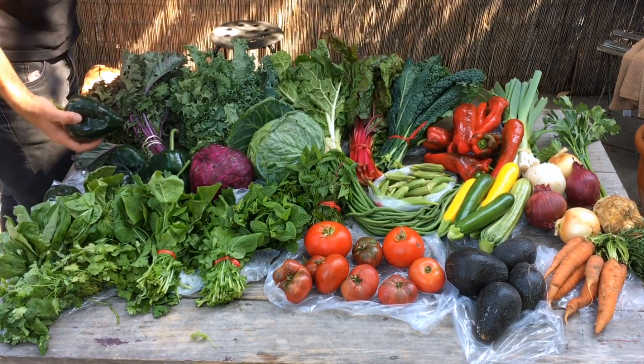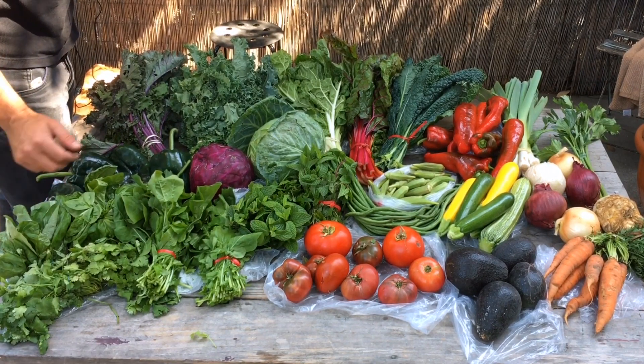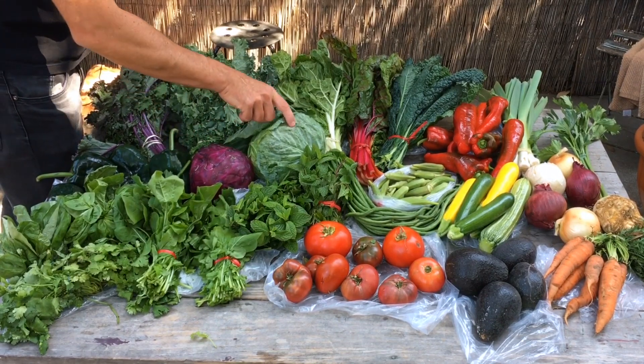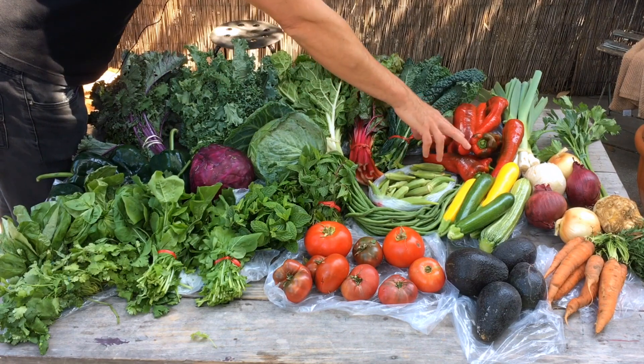Poblano peppers over here — I got six of those. Purple cabbage or red cabbage, green cabbage. This is okra. These are pasilla peppers.